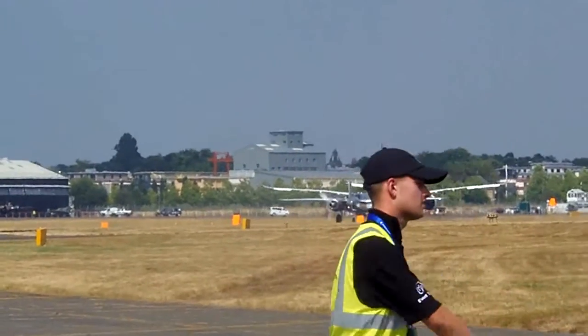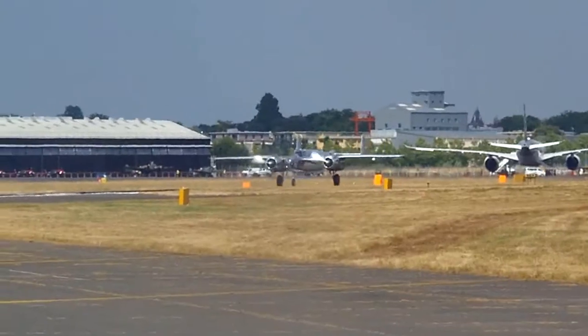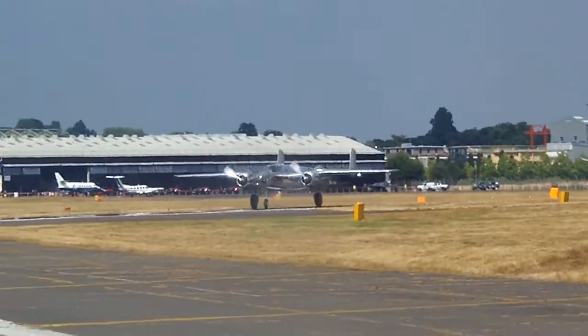Mitchell starting its takeoff run now — the B-25. These are the aircraft that go a little late.